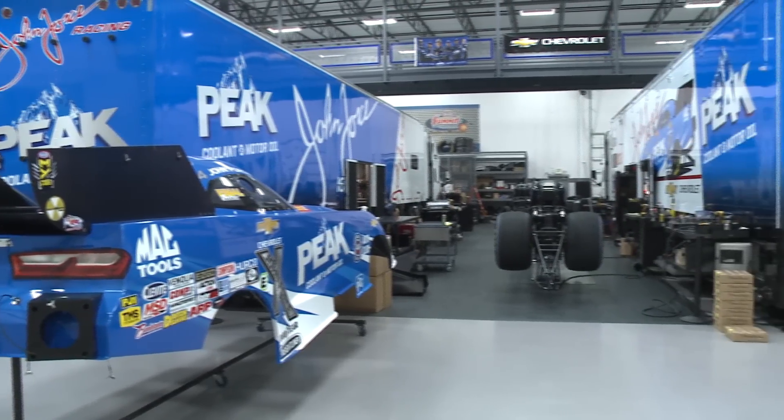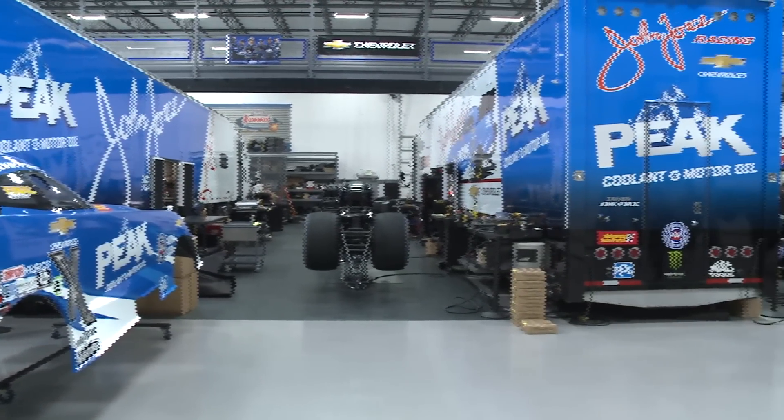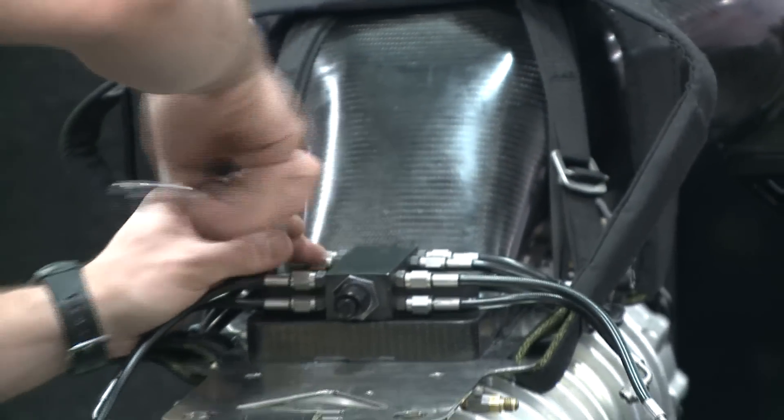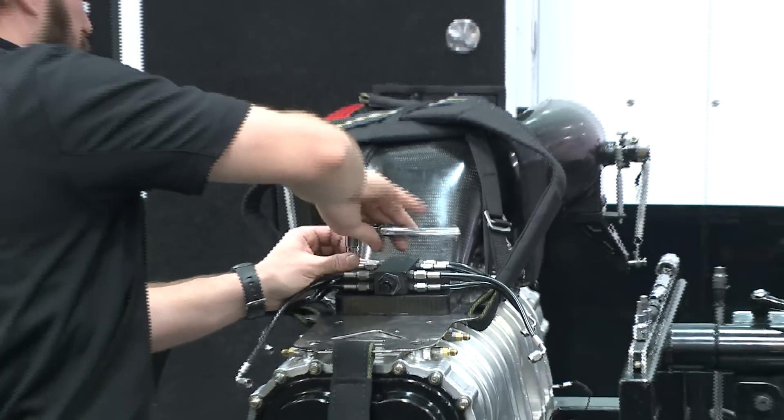After more than two months of working on their cars and a lot of shuffling of crew members and crew chiefs, the teams of the NHRA Mellow Yellow Drag Racing Series are headed to Phoenix for a pre-season test.